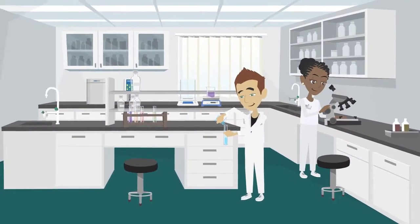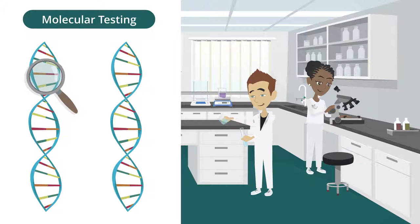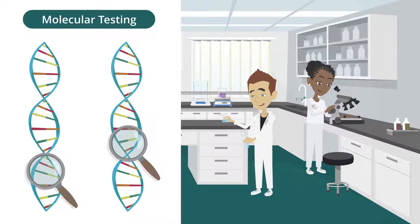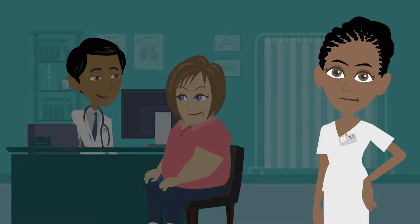Other testing that can impact your treatment options is molecular testing, which is used to identify specific mutations that are unique to your lung cancer. This may help in deciding if targeted therapies are an appropriate option for you. Before you start any treatment, it's essential to ask your doctor if you have had relevant molecular testing.